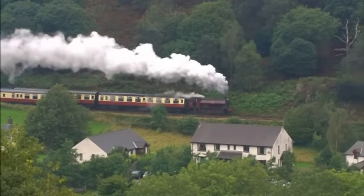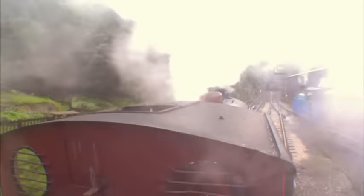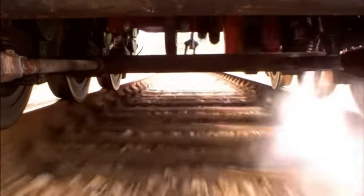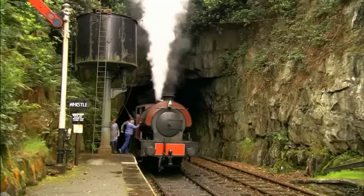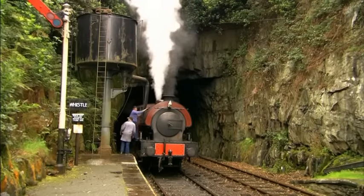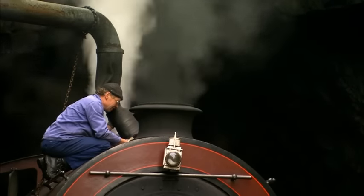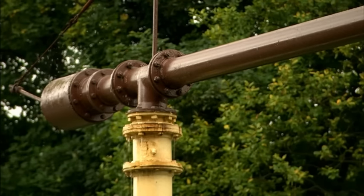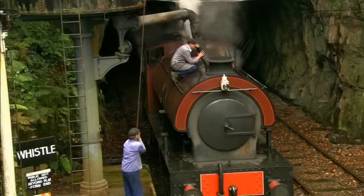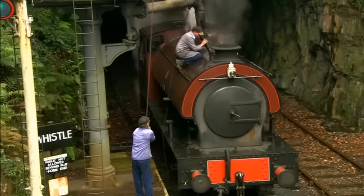But how does a steam engine make steam? Steam is made from water. Before every journey, the engine is filled with water. The big water tank on the front of the steam engine holds lots and lots of water. Lots and lots of water will make lots and lots of steam.